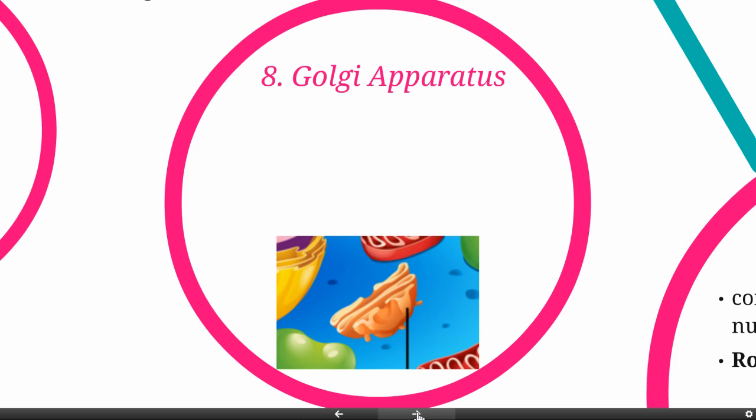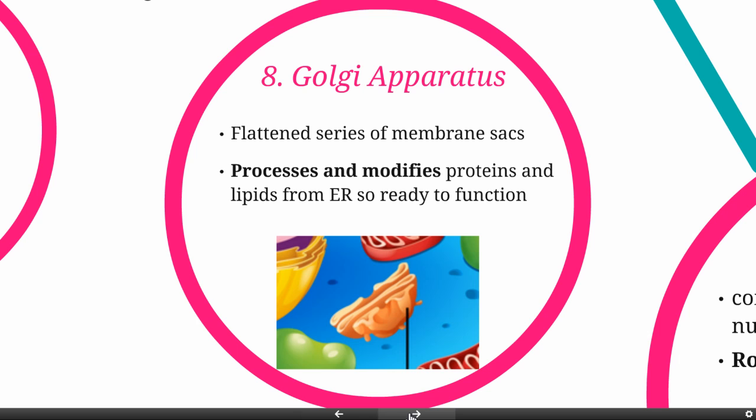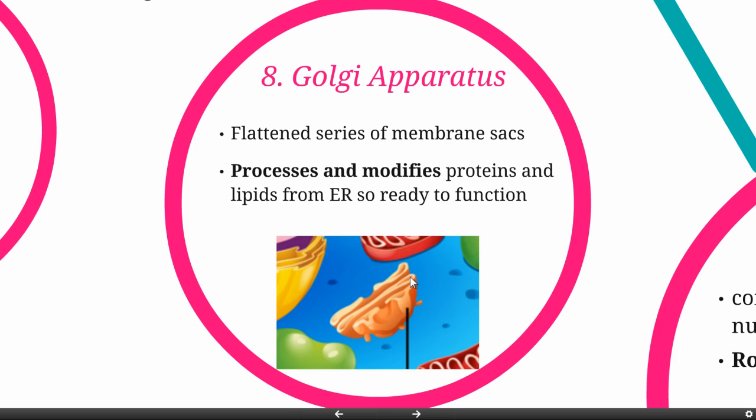Next we have the Golgi apparatus, which is a series of flattened membranes — cross-sectioned here so you can see the different parts. Named after Dr. Golgi, what it's going to do is process and modify proteins and lipids that come from the ER so that they're ready to function. The nucleus has the instructions to build the proteins; the proteins are then started in the rough ER and move through vesicles to the Golgi apparatus, which puts different proteins together to make a functional protein, maybe adding sugar groups or an iron.